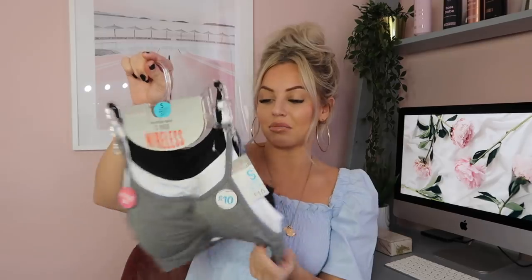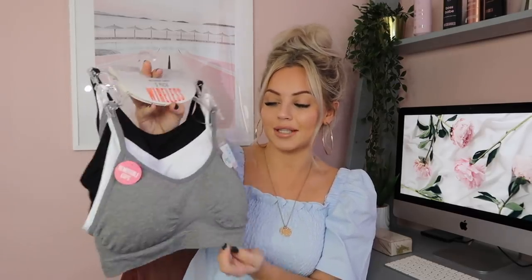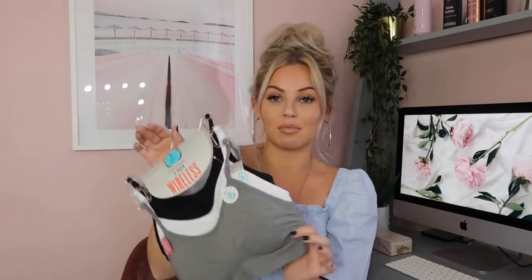I then got these bras — my friend Claire, who you'd have seen on my 'come to Primark with me' video, recommended them to me. There is nothing better than a comfortable bra, so I got this three-pack for ten pounds. You can take the cups out, though personally I'll keep them in. For a three-pack of wireless bras, ten pounds is an absolute steal.